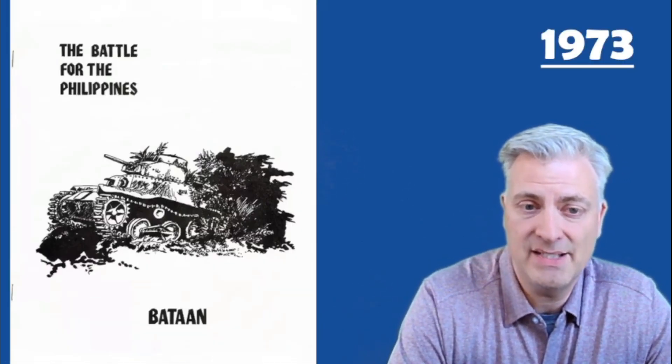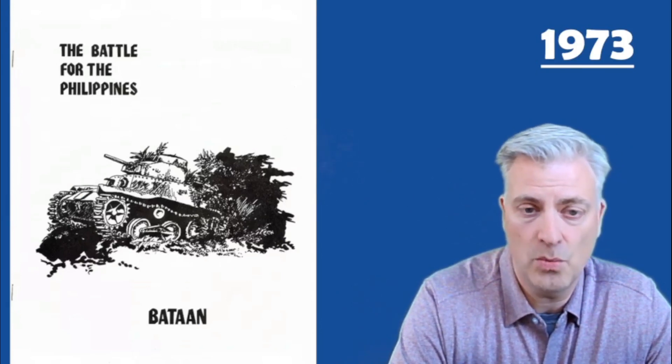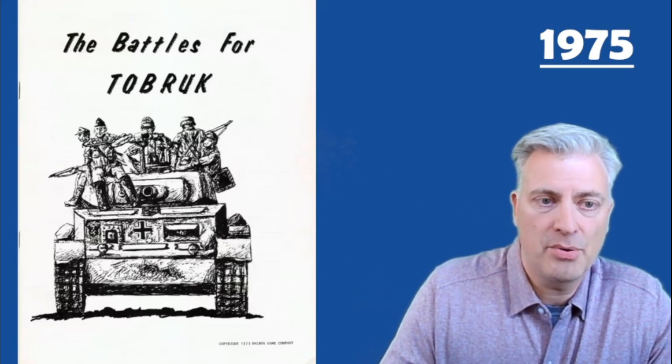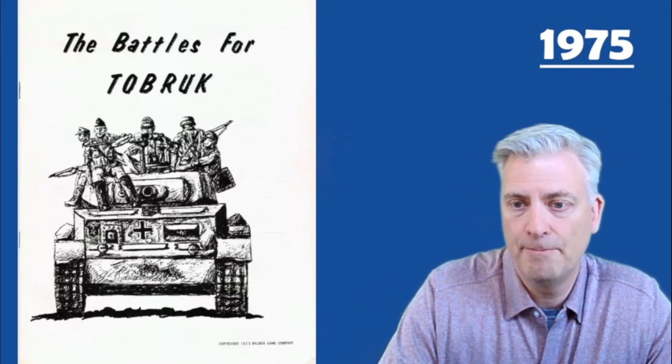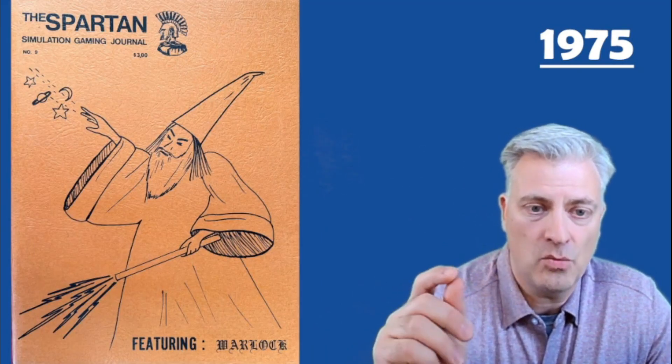The first thing we see from them is in 1973 — a traditional 20th century war game, Battle for the Philippines. Then they produced in 1975 something called the Battle for Tobruk.